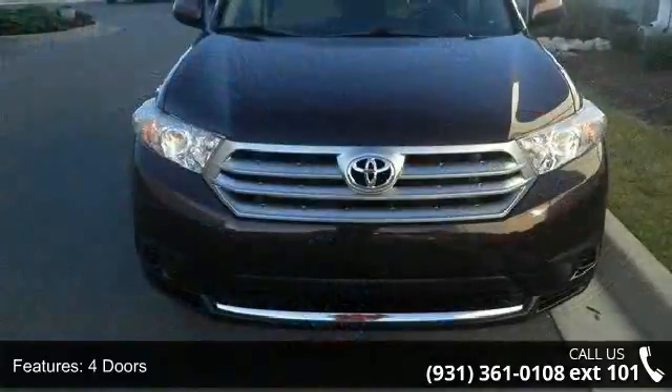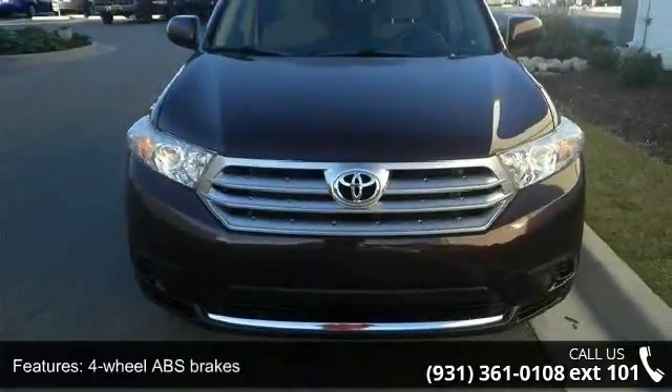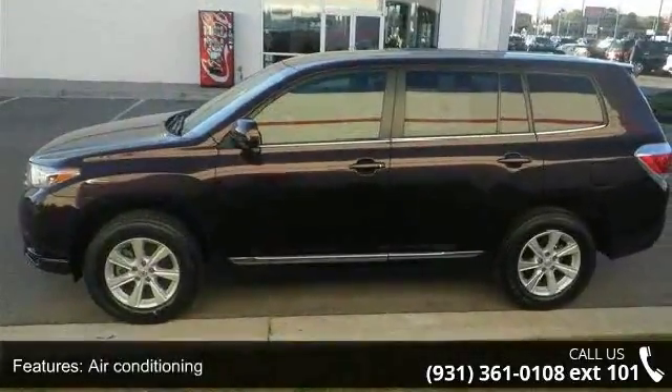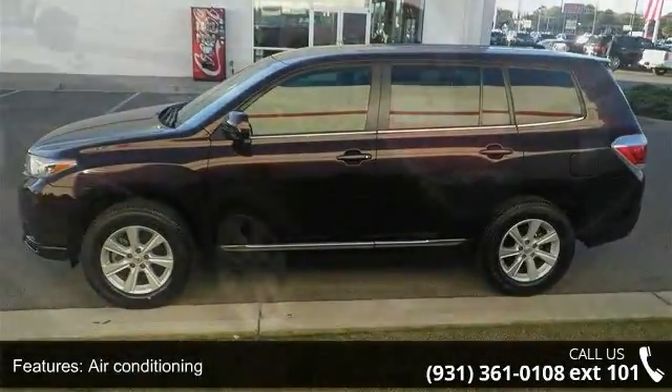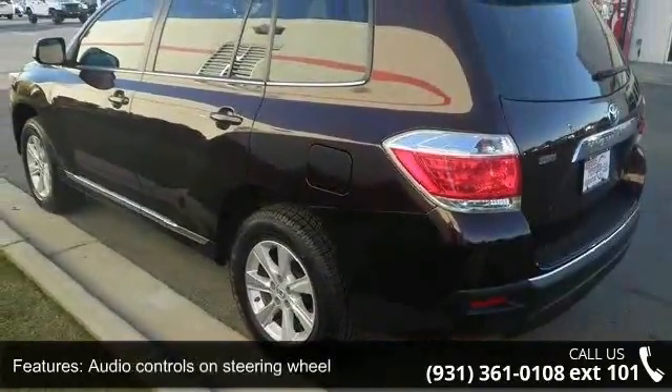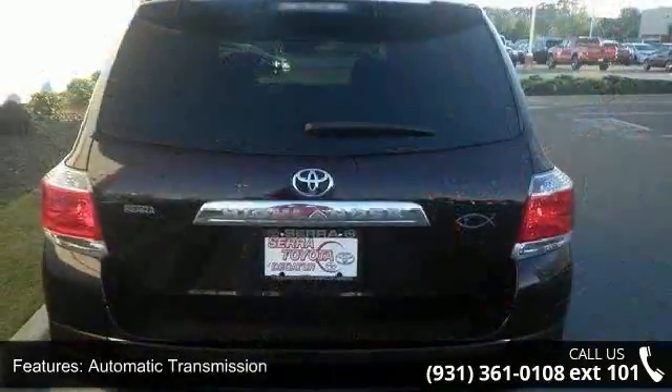Enjoy these notable features: 187 horsepower, 4 doors, 4 wheel ABS brakes, air conditioning, audio controls on steering wheel, automatic transmission, Bluetooth, clock in dash, cruise control, and daytime running lights.